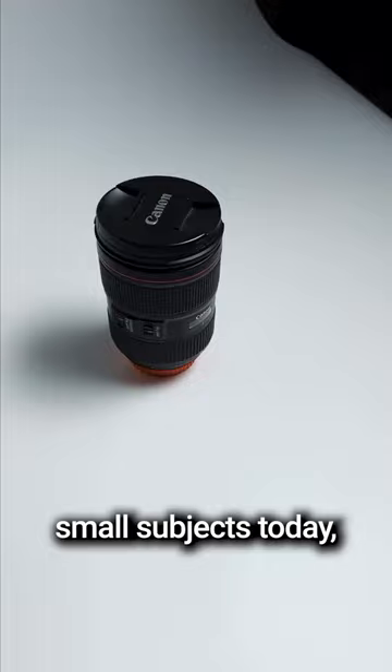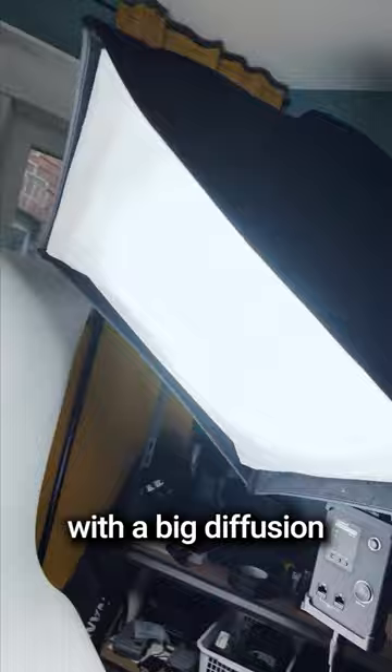Only shooting small subjects today, so I don't need a whole lot of space. We have a large LED panel here with a big diffusion box on it, nice and close, so it's nice and soft.